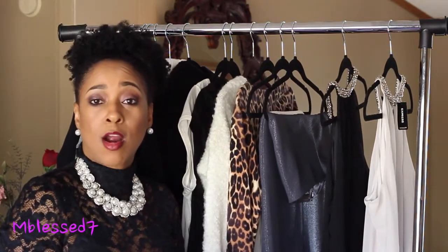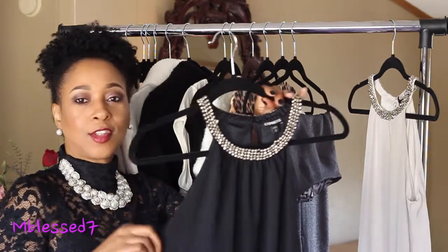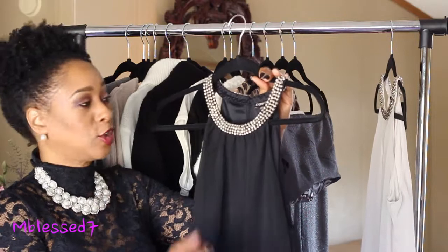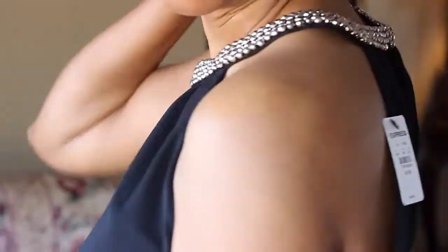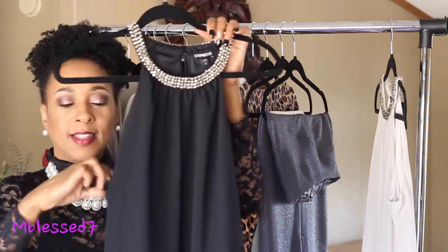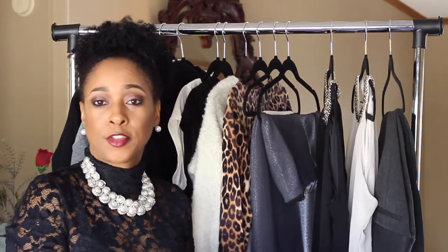My next two items are necklace trim high-neck blouses — they are gorgeous. You can wear these for summer, spring, fall, and winter because you can layer them with a blazer, jacket, or cardigan. I got one in black and one in cream. They have necklace detailing that goes from the front all the way around to the back, and they're sleeveless and gather at the bottom in a rayon and polyester material.